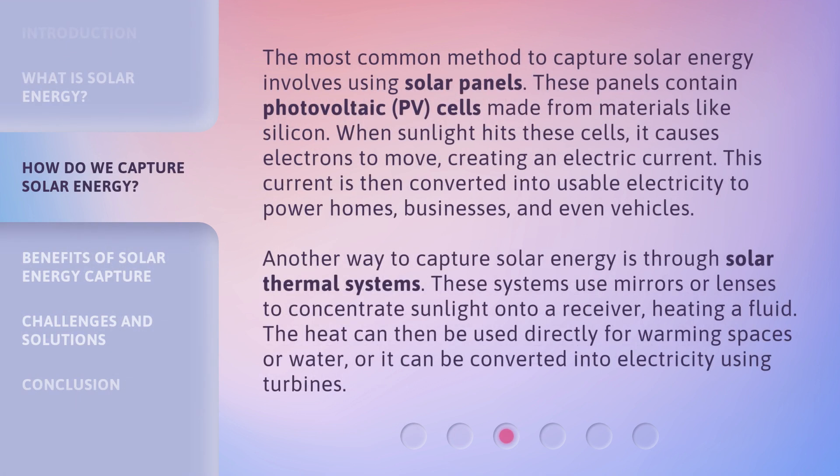The most common method to capture solar energy involves using solar panels. These panels contain photovoltaic (PV) cells made from materials like silicon. When sunlight hits these cells, it causes electrons to move, creating an electric current. This current is then converted into usable electricity to power homes, businesses, and even vehicles.